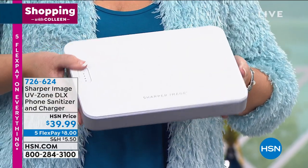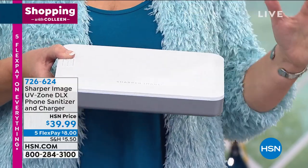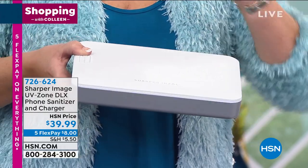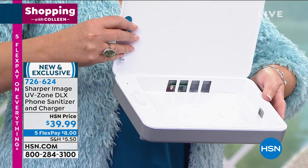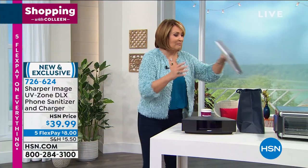It is so easy to use — all you do is set your phones or anything else you want to sanitize, and a few minutes later it's done. There are so many germs on our phones — this is the smartest investment. We'll be talking about this coming up in just a little while. I'm excited about it, I think it's really neat. I want one for sure, so stay tuned.